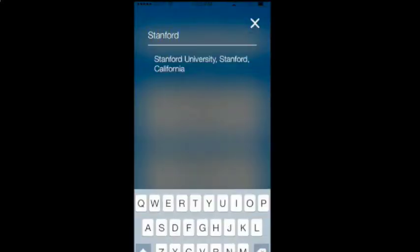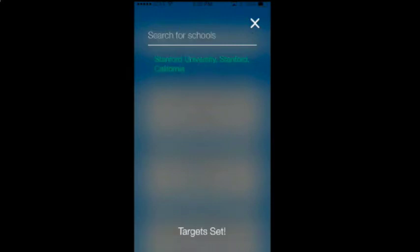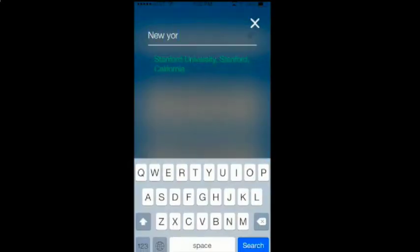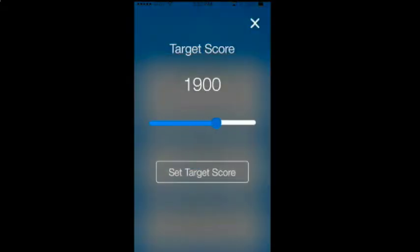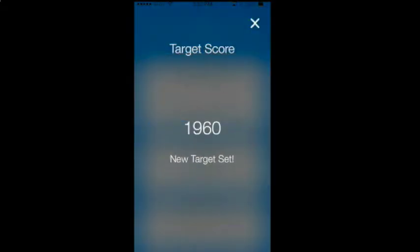Let's say that you are targeting Stanford and NYU. Just type them in, select, and update. Next, tap to edit your target score, change the bar, and set your score.